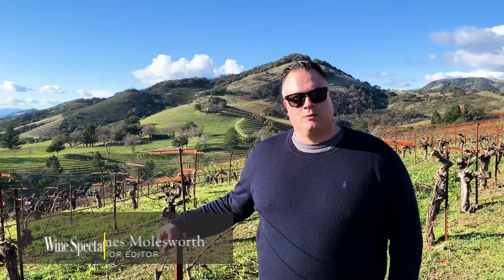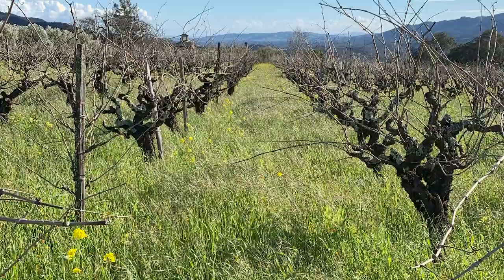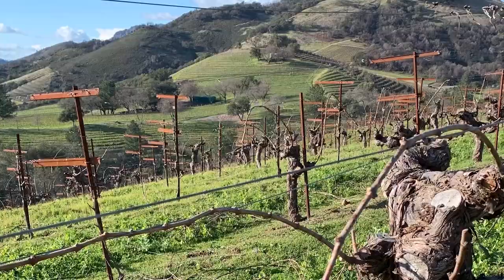We're here with Teagan Pasolacqua of Turley Wine Cellars, up on a windy spot in the Montesillo Vineyard. Tell us exactly where we are. So right now we're at the northern edge of the Moon Mountain AVA in Sonoma Valley — one of the newer AVAs in Sonoma, just on the Sonoma side of the Mayacamas Range.